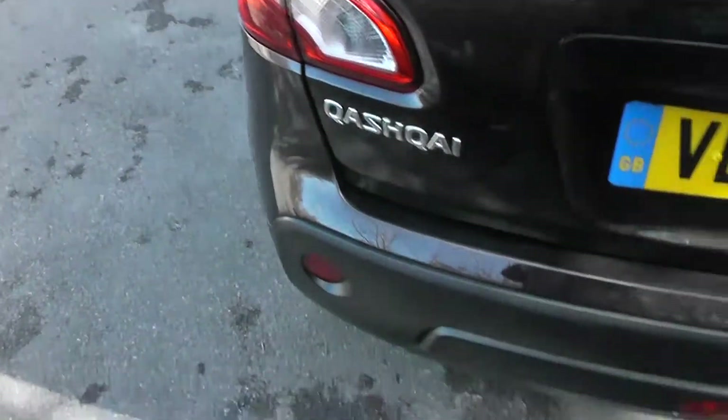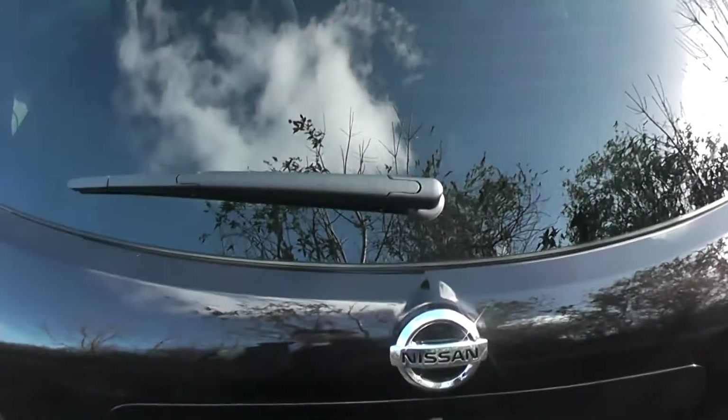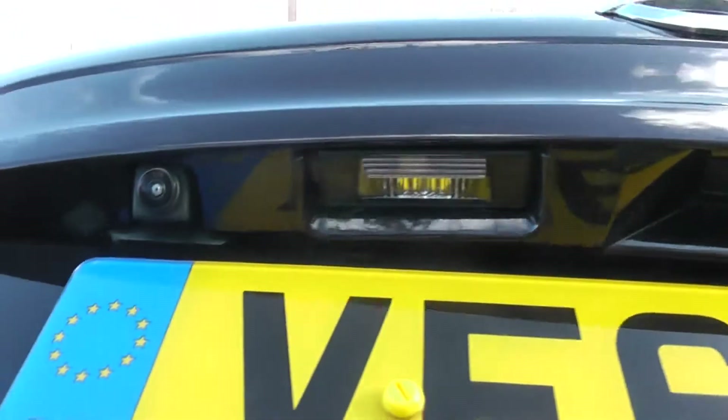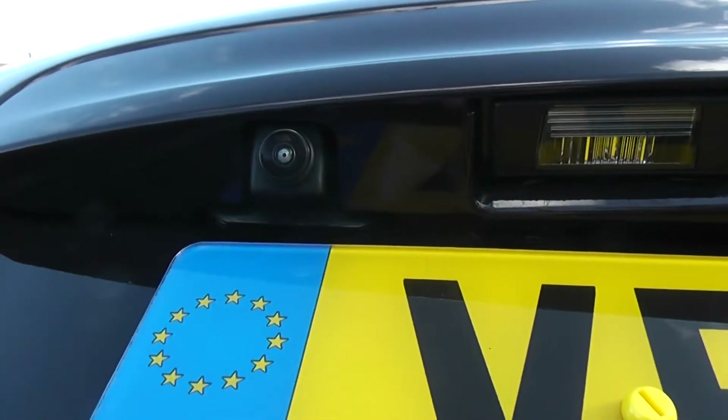Moving to the back, at the very top we have a high-level third brake light and rear wiper blade. Taking a closer look at the tailgate, just to the left above the plate, we have a rear-view camera — I'll show you the display very shortly.